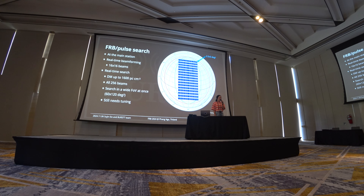We are doing real-time beamforming at each station. For the main array, we also perform real-time all-sky search with 16 by 16 beams. All of the beams are streamed to the real-time search pipeline to search for FRBs with a DM up to about 1,000 pc per cubic centimeter.